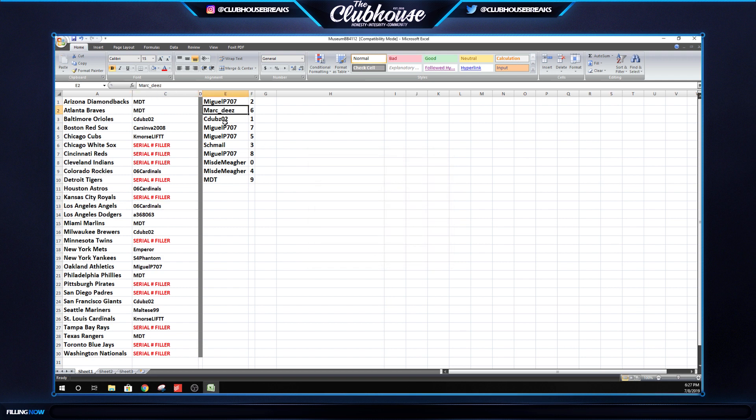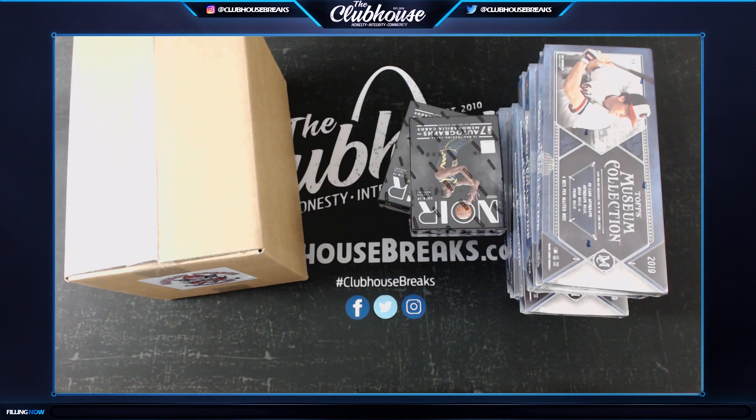Miguel two, Mark D6, Dubs one, Miguel seven and five, Schmail three, Miguel eight, Misdemeanor zero and four, MDT nine. There are your serial numbers. Remember, any non-numbered cards for those serial number teams - someone will win all of those as a stack, which could be like the Museum Collection artwork cards. Bird Boy, you've got the Wizards and the Detroit Pistons, so one more team in basketball and that'll be ready to go. First serial number filler - just updated my list.